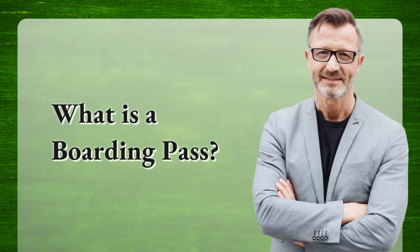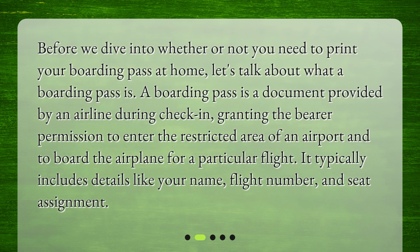What is a boarding pass? Before we dive into whether or not you need to print your boarding pass at home, let's talk about what a boarding pass is. A boarding pass is a document provided by an airline during check-in, granting the bearer permission to enter the restricted area of an airport and to board the airplane for a particular flight. It typically includes details like your name, flight number, and seat assignment.